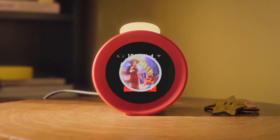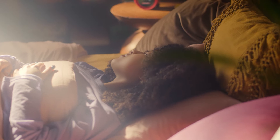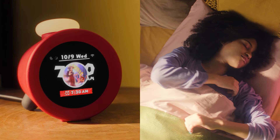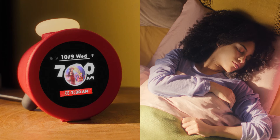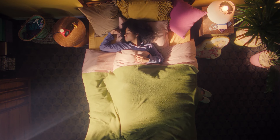Do you hear that? The alarm is going off. But Alarmo doesn't just play music to start your day — it responds to your body's movement with game sounds.